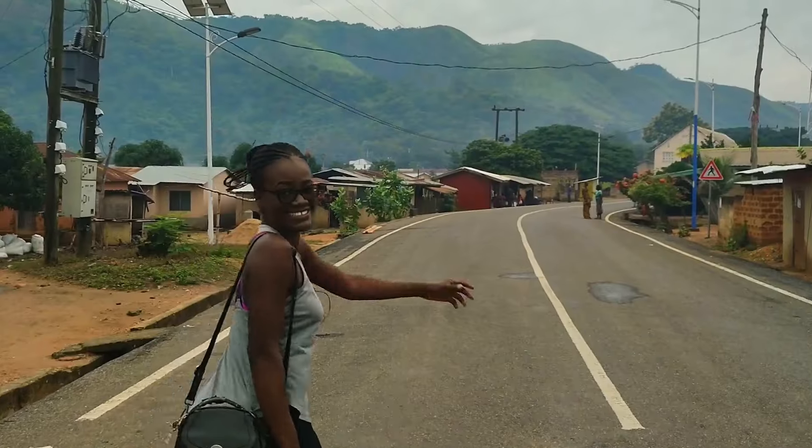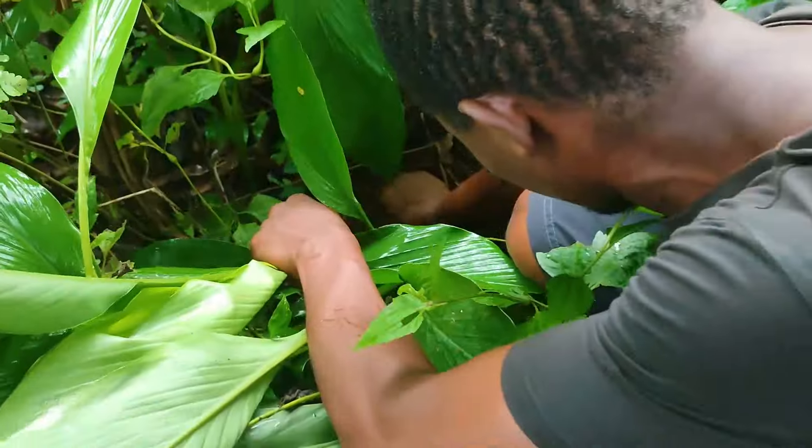Guys, welcome to the most beautiful region in Ghana!